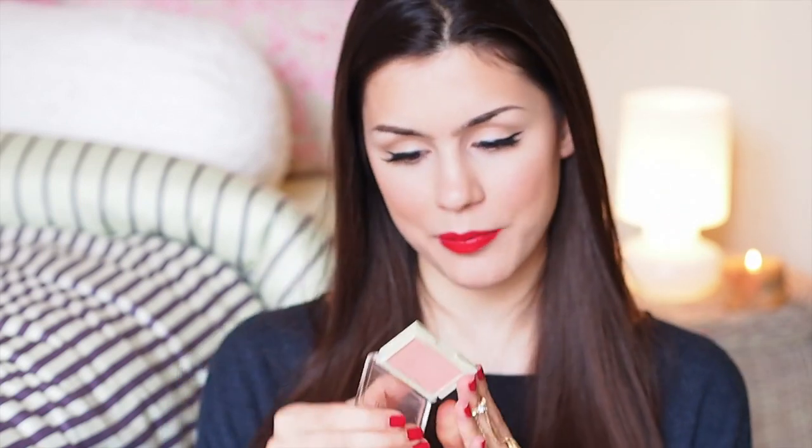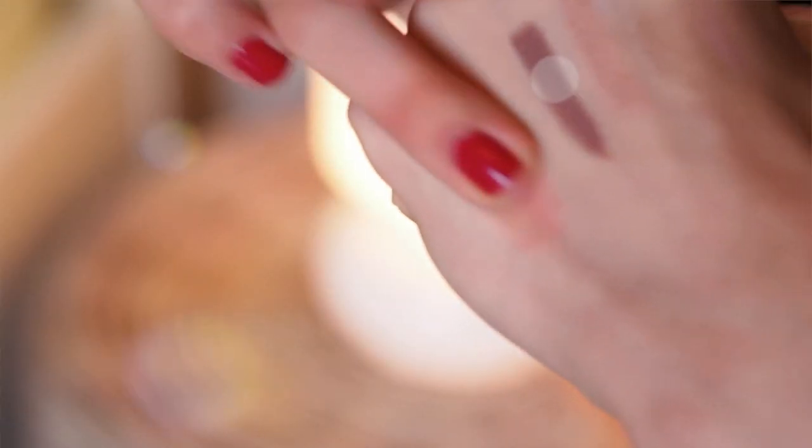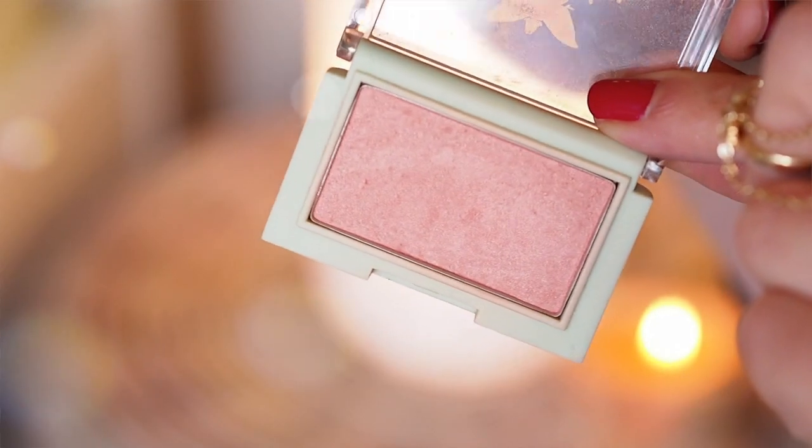My standout blush has definitely been my Pixi Beauty Blush in number 2 Purest Peach. I'm not sure if this is limited edition — I don't think it is. I got mine off beautybridge.com. They have a lot of Pixi products so that's a good place to buy. I know Target carries Pixi but when I was in America I just didn't see a lot of their products there, so maybe it's a good idea to search online.